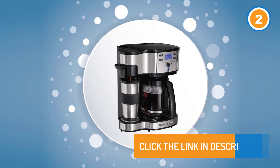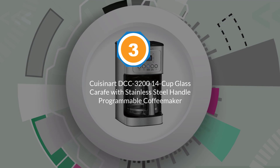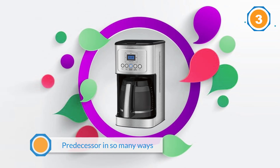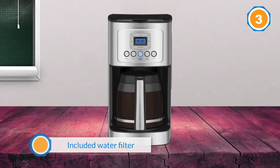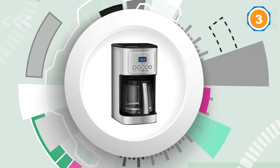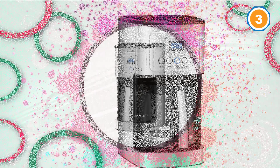Number three: Cuisinart DCC-3200 14-cup carafe with stainless steel handle programmable coffee maker. The Cuisinart DCC-3200 improves upon its predecessor in so many ways that its reasonable price tag is hard to believe. The included water filter and permanent gold-tone filter ensure you'll always have a clean pour, and it even allows you to pause the maker mid-brew to pour yourself a quick cup. The feature-laden DCC-3200 also boasts adjustable brew strength, allowing you to make coffee that's as rich or as light as you want.